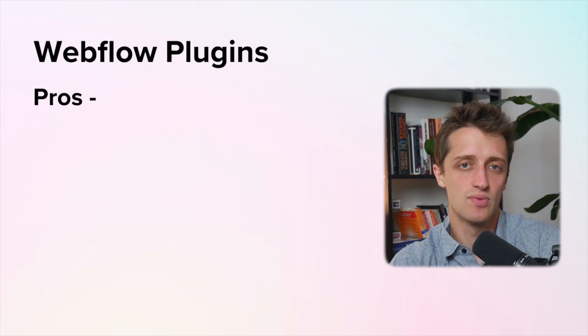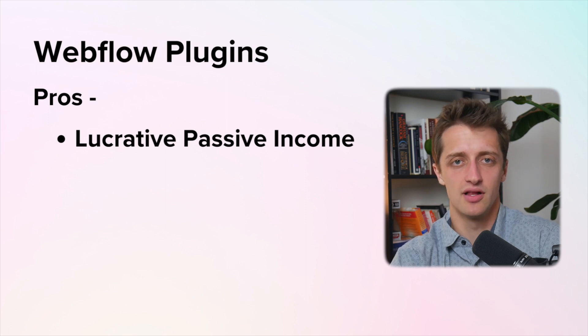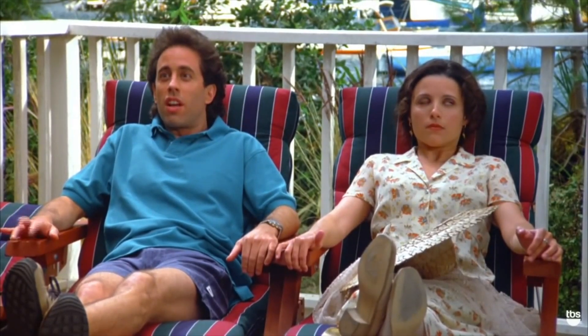There are a lot of pros in developing Webflow plugins. You get potentially lucrative passive income — you put a lot of effort, time, and money in upfront, but once the plugin is developed and you're selling it to your customers, it's basically just gravy and you're making a nice passive income every single month. Once you get your plugin developed, there's basically no overhead costs going forward — it's all profit. Maybe you have to spend a little on maintenance, but once people are downloading your plugin and paying you monthly, it's essentially free money.